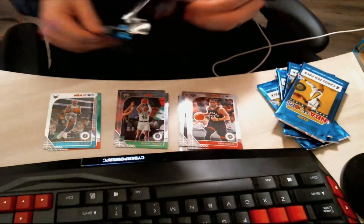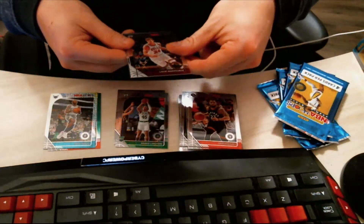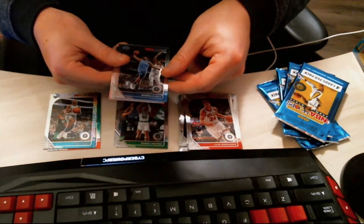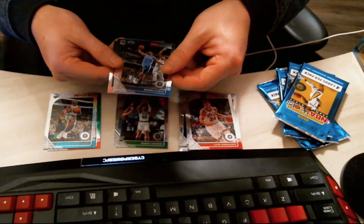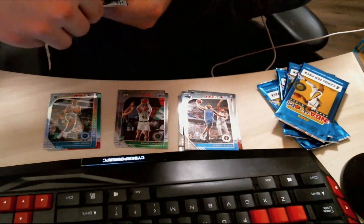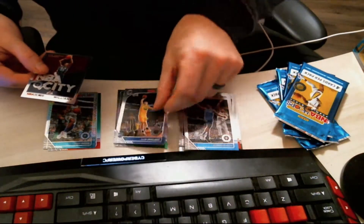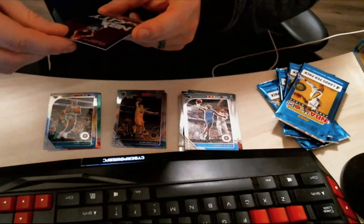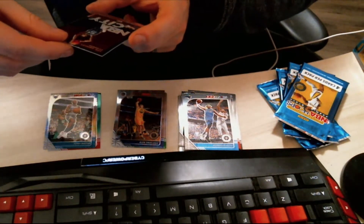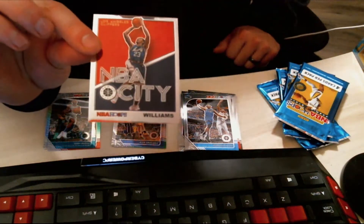Opening up the fourth pack with a — I think it's Mark Cannon, sorry if I'm butchering that. We get a Markelle Fultz, and then a rookie card right here of Alan Smailagic — butchered that one too, I know. And for the final card of this pack, a really cool Los Angeles Clippers card — it says Williams on it, I think that's just a Lou Williams. Cool card though.